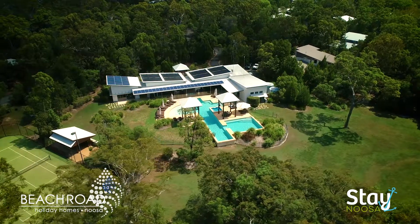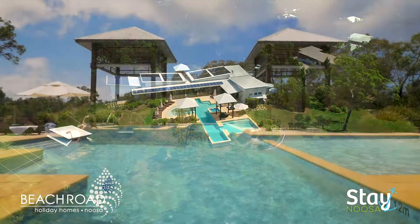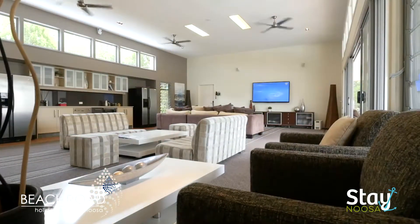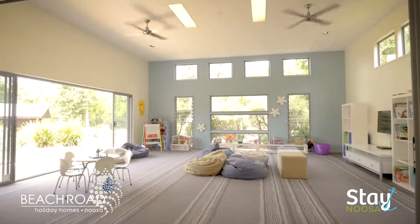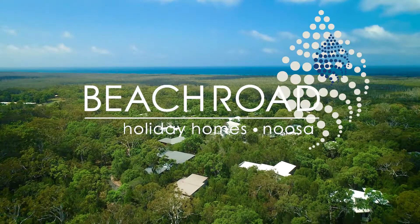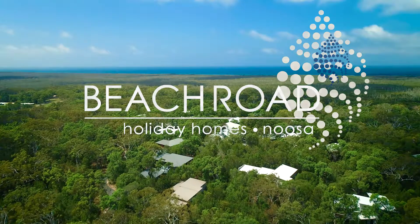Guests enjoy exclusive access to the on-site leisure centre featuring swimming pools, spa, theatre and games room, tennis court and playroom for younger children. Discover the exquisite natural beauty of Noosa's North Shore at Beach Road Holiday Homes.